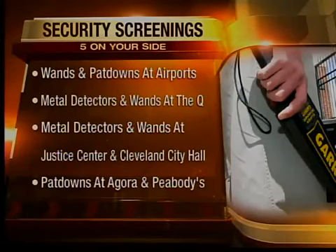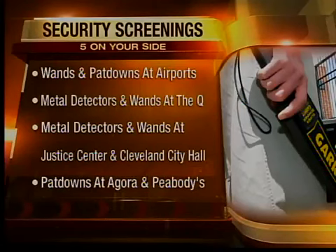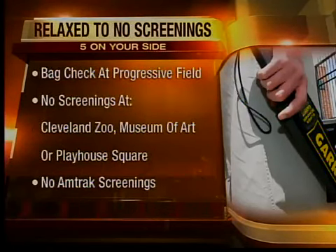We all know to prepare for screening wands or pat-downs at airports, but if you enter the queue for a Cavs home game or a concert, every gate there has metal detectors and wands. Entering the Cuyahoga County Justice Center or Cleveland City Hall requires metal detector screenings. If you see a show at the Agora or Peabody's in Cleveland, you will get a pat-down. In contrast, Progressive Field only takes a glance in your bag. The Cleveland Zoo, the Museum of Art, Playhouse Square, and Amtrak don't screen visitors.